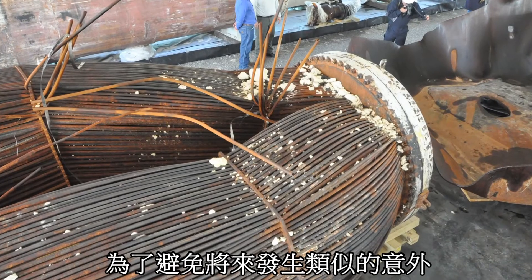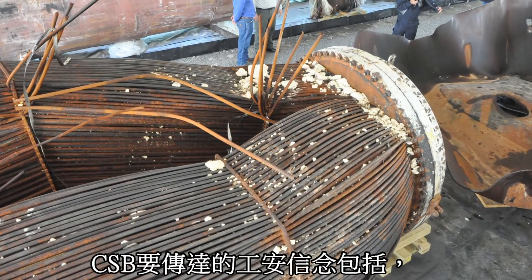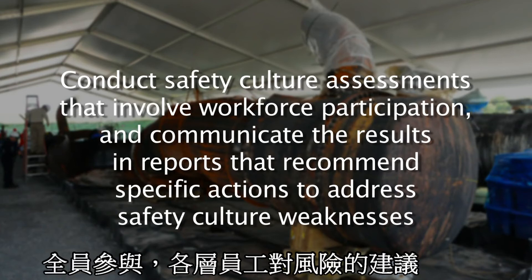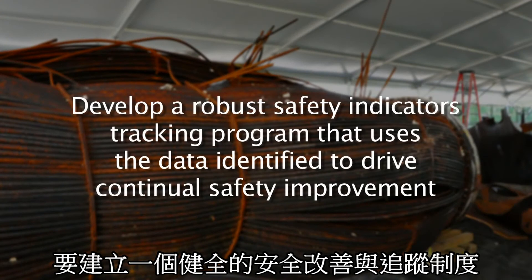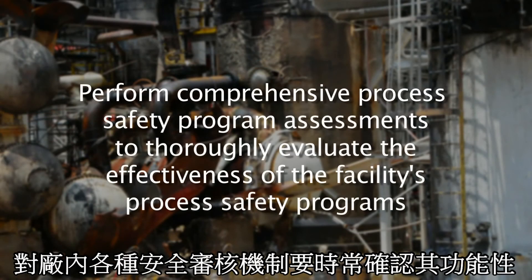To prevent future incidents and further improve process safety at the Geismar plant, the CSB recommended that Williams conduct safety culture assessments that involve workforce participation and communicate the results in reports that recommend specific actions to address safety culture weaknesses. Williams should also develop a robust safety indicators tracking program that uses data to drive continual safety improvement, and perform comprehensive process safety program assessments to thoroughly evaluate the effectiveness of the facility's process safety programs.